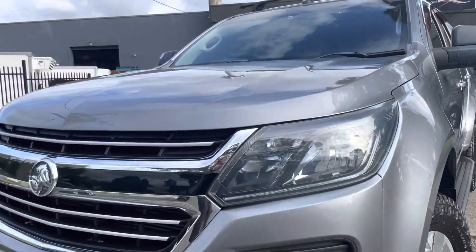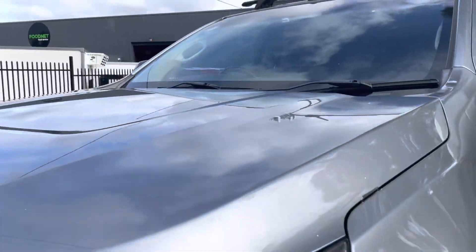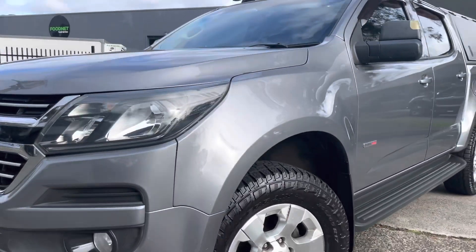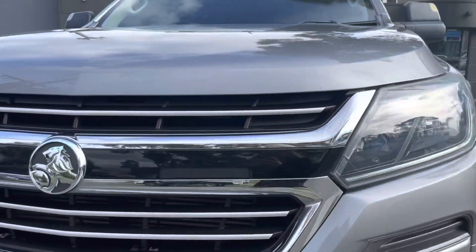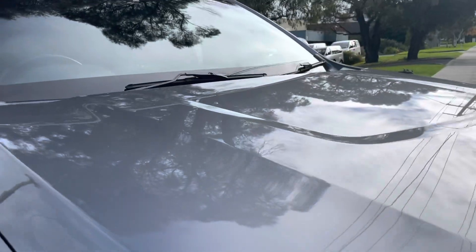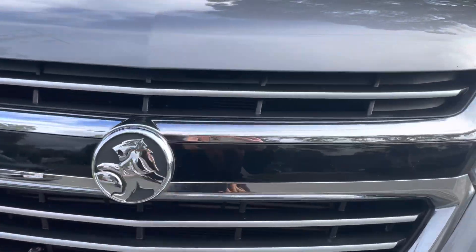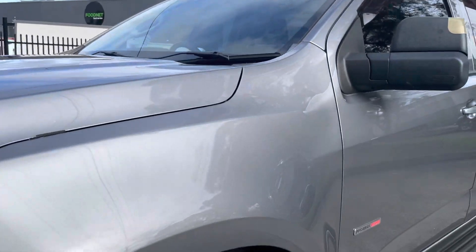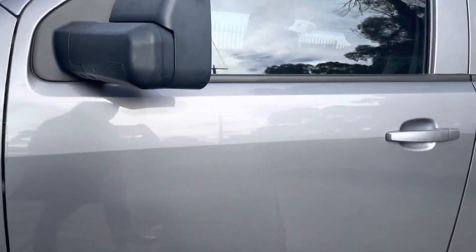Hey guys, it's Paige here from Dealership Direct. Thank you very much for taking the time to watch another one of our video presentations. Today we're going to be taking you through this 2018 Holden Colorado in an LT dual cab. It's an automatic, it's a 4x4, and it's got a lot of expensive options and extras you would have been looking for and hoping for.